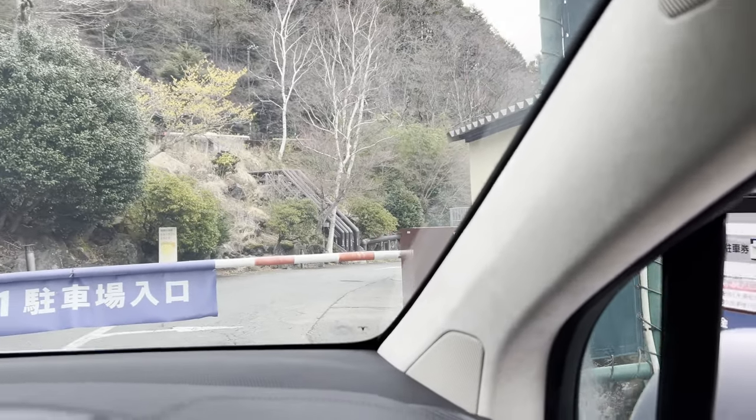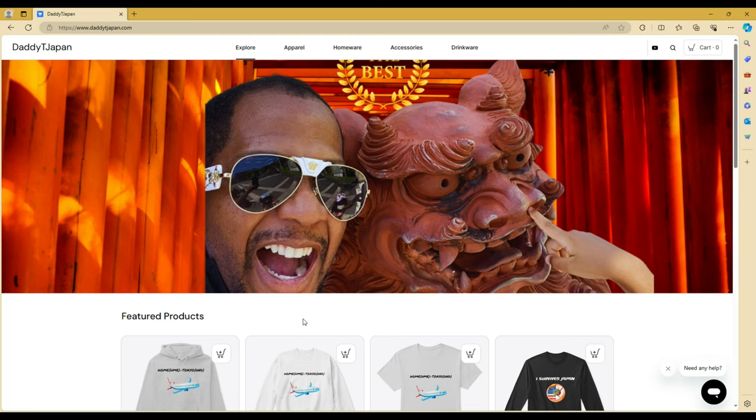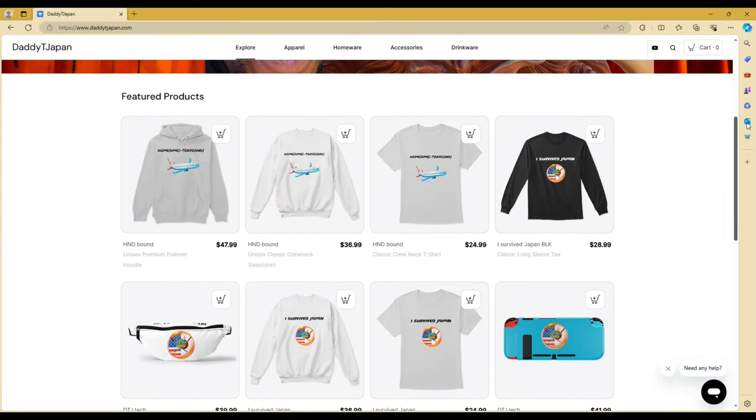Hey, what's up, it's DTJ. Reminding you to like and subscribe, and whenever you get a chance check out my store on my YouTube channel by going to my channel and clicking the store button — you might see something you like in there.